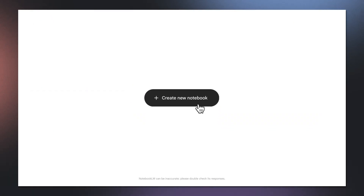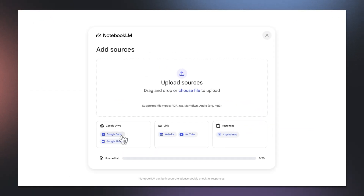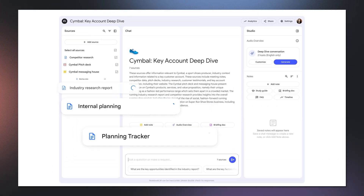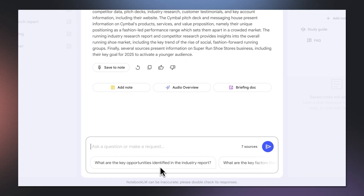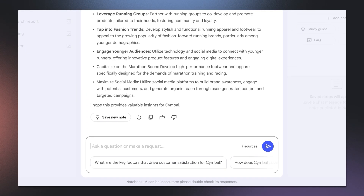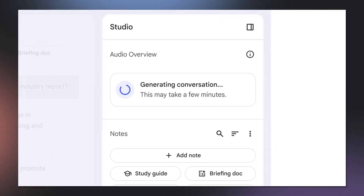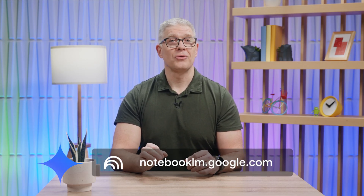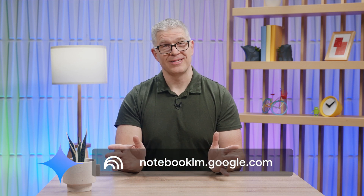And finally, Notebook LM helps you surface insights faster, grounded only in the information you provide. You upload your sources from your Drive, the web, or your laptop, and get instant insights with citations. You can even create podcast-like audio overviews to listen and learn on the go. These can be useful as a knowledge hub for new employees or project team onboarding. Visit notebooklm.google.com with your Workspace account to get started.